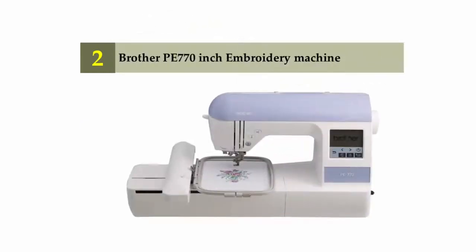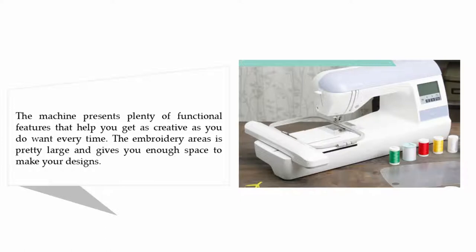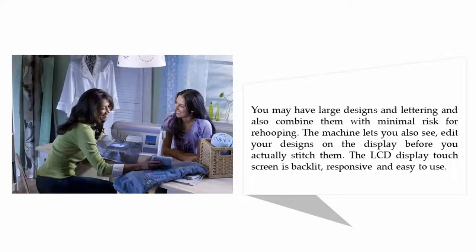Nearing the top of our list at number two: the Brother PE 770 embroidery machine. The machine presents plenty of functional features that help you get as creative as you want. The embroidery area is pretty large and gives you enough space to make your designs. You may have large designs and lettering and combine them with minimal risk for re-hooping. The machine lets you also preview your designs on the display before you actually stitch them, with a backlit, responsive LCD touchscreen.